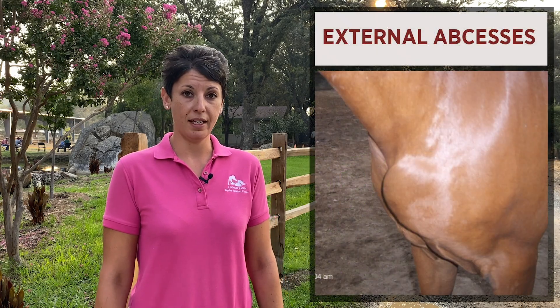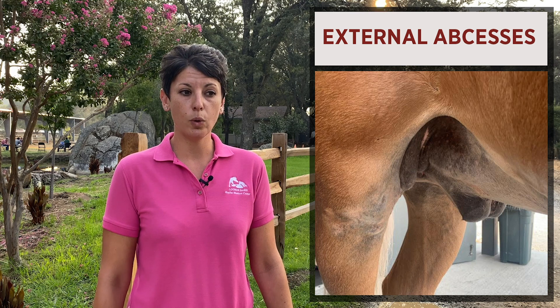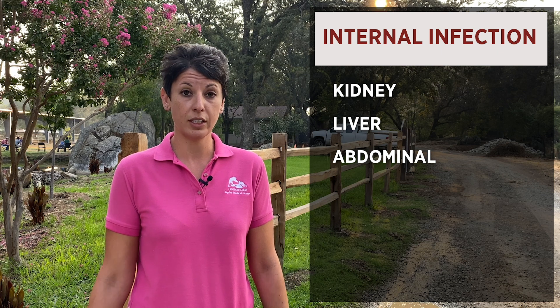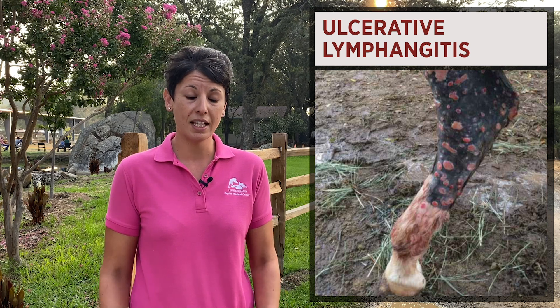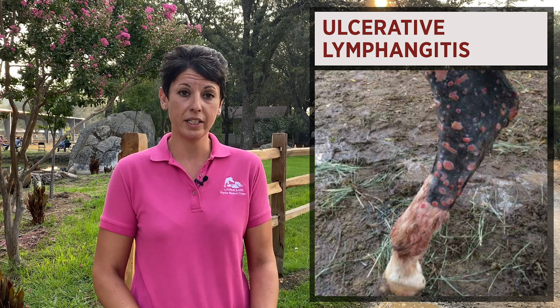There are three forms of pigeon fever. Most commonly, external abscesses occur in the pectoral region, along the body, on the ventral midline — those are about 90% of the cases we see, luckily. Internal infections are about 9% of horses and are usually more serious — an abscess associated with the kidney, liver, or free in the abdomen. There is a very rare form, seen in only about 1% of horses, called ulcerative lymphangitis, which is a pretty rough-looking disease with lots of abscesses throughout the entire limb. There's a picture showing how affected this horse is, and you'll see lameness and sloughing of parts of the skin related to those multiple tiny abscesses.